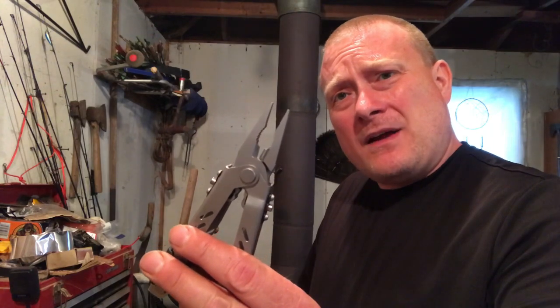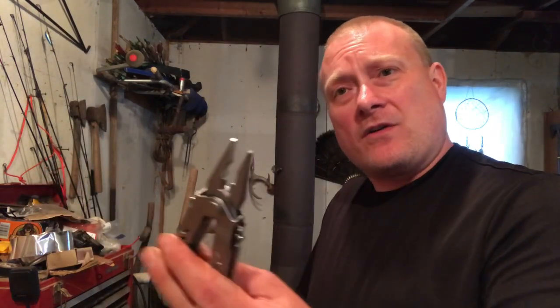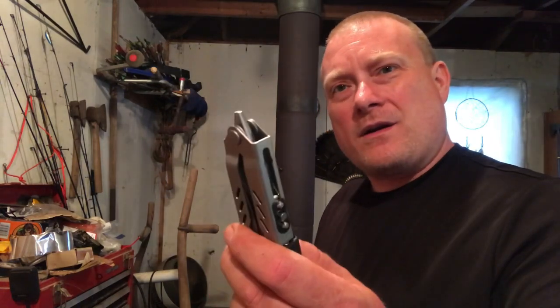If you're setting snares, you're going to need some type of pliers to tweak things, twist wire up, hold your snare in place, and to anchor things down or cut the snare if you catch an animal. That's where the multi-tool that everybody carries around in their pack comes in handy. If you've got a multi-tool with you, it's going to have wire cutters and a way to tweak that wire.